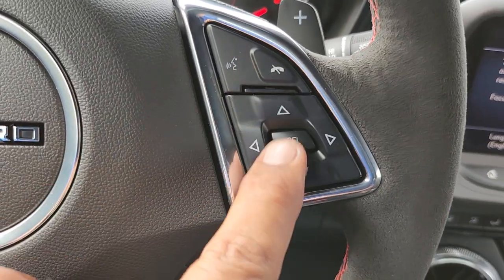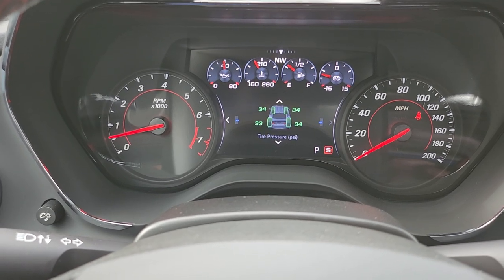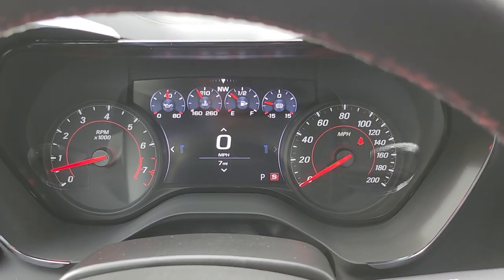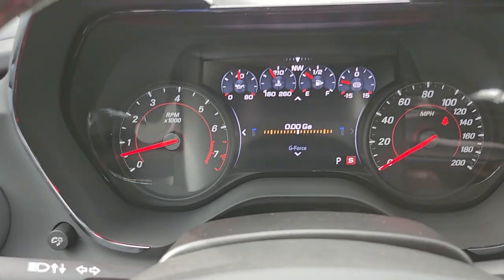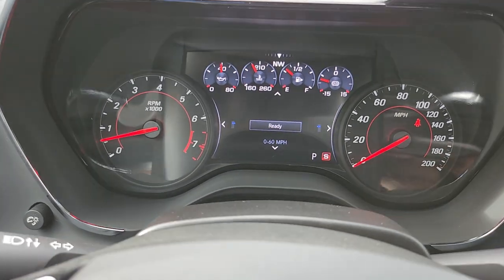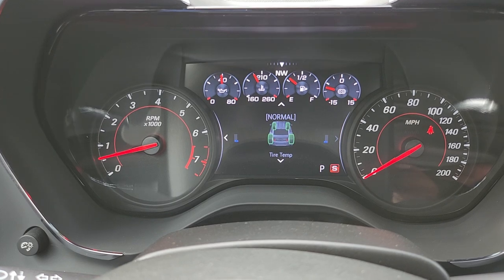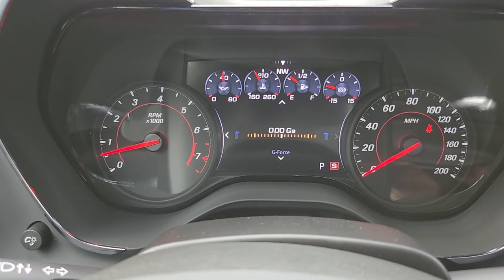To operate the driver information center or DIC, use these controls to go through trip A, trip B, fuel range, oil life, tire pressure, best fuel economy, timer, speed limit from the navigation system, engine hours, and back to the speedometer. In the performance menu you have lateral g-force, all-around g-force, a zero-to-60 timer, lap timer, oil temperature, oil pressure, battery voltage, transmission fluid temperature, and tire temperature. When tires are hot, they're ready to be sticky — that's when you do your launch control.